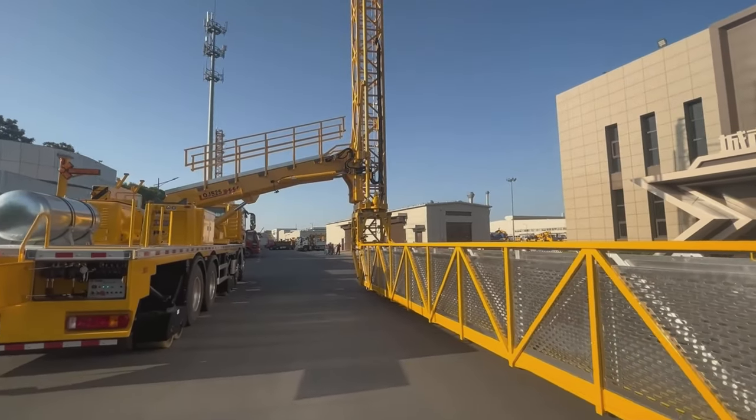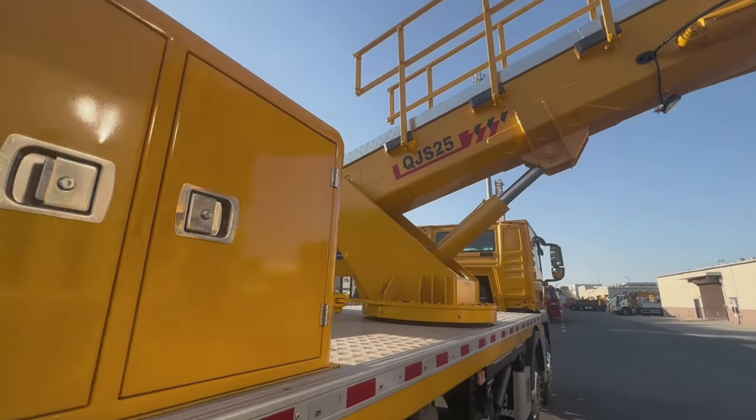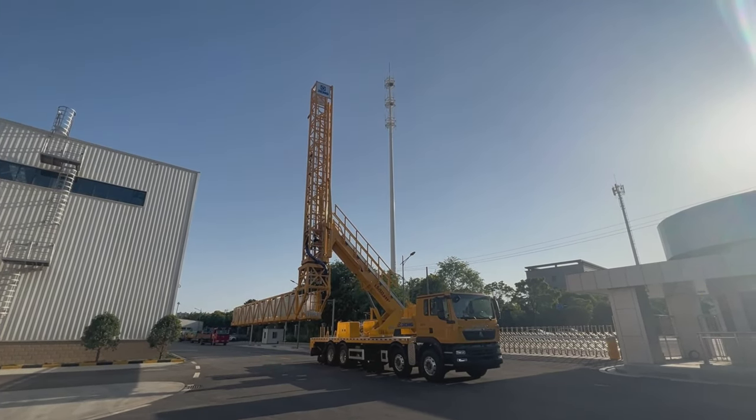The total weight of the vehicle is less than 32 tons, capable of testing various large and medium-sized bridges in China and abroad. The vehicle has a maximum span width of 4 meters.